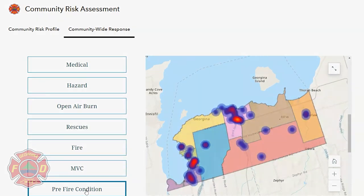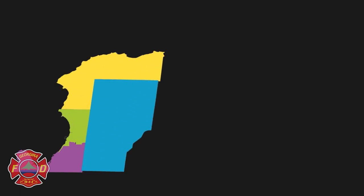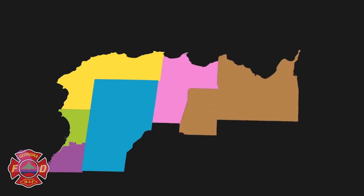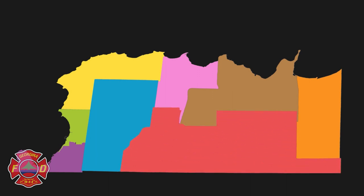The eight neighborhoods identified are Keswick South, Keswick North, Roaches Point-Willow Beach, Belhaven Ravenshoe, Sutton-Jackson's Point, Virginia Duclos Point, Pefferlaw Port-Bolster, and Baldwin Egypt-Eudora.